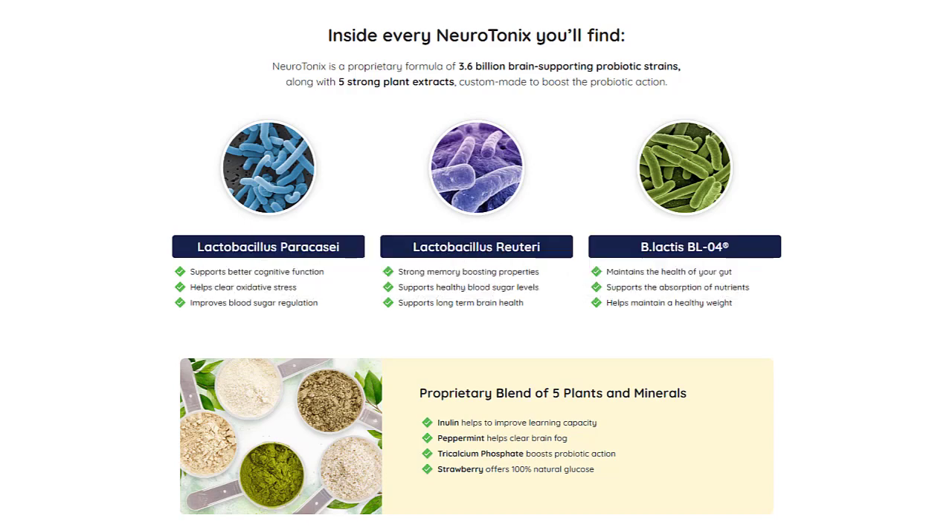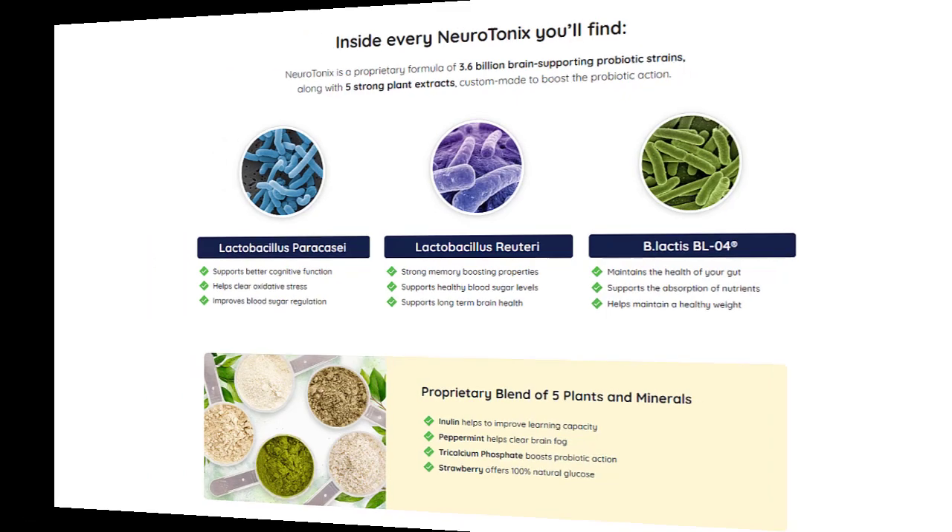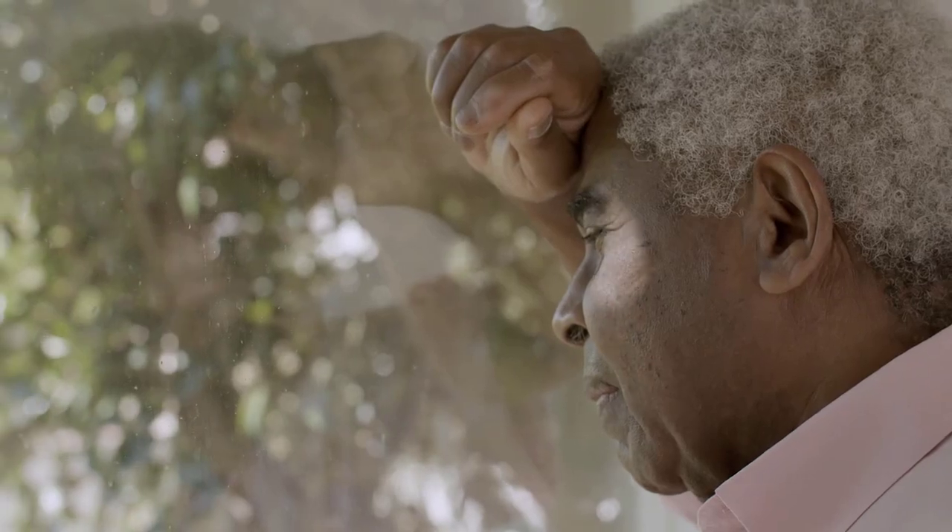You can trust this product. There are many people who have great results with Neurotonix and you can have results too. However, you need to keep in mind that every body reacts in a unique way. I'm telling you this so that you will be realistic about your treatment and your expectations.